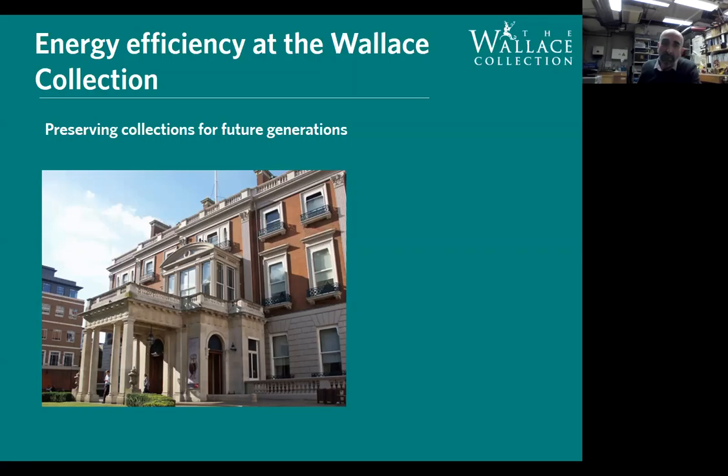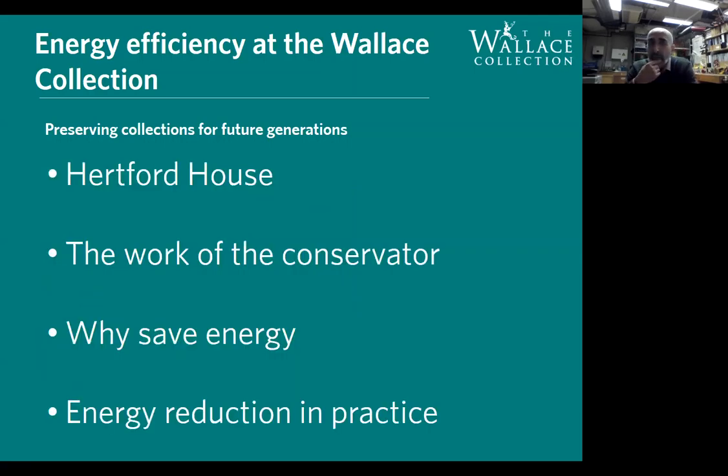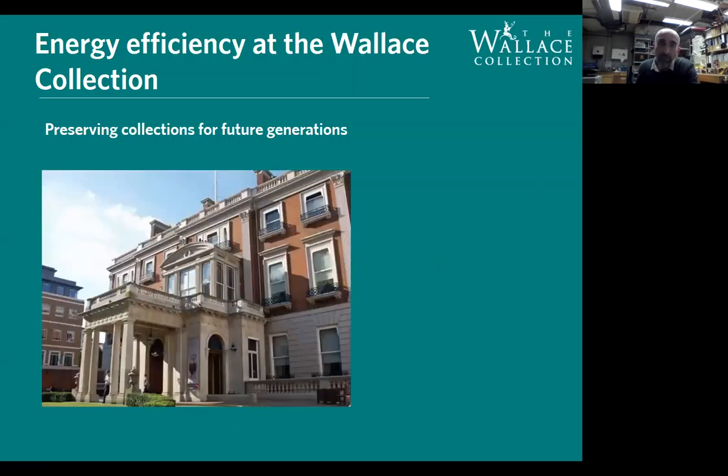I'll show you the plan of tonight's talk: Hertford House, my work as a conservator, why save energy, and energy reduction in practice. When it was converted to museum in 1898 and opened as the Wallace Collection in 1900, it was one of the biggest bequests ever given to the nation in terms of value — the artwork is literally worth billions of pounds. It didn't come with an endowment, so there was no money attached to it, but the artwork is just incredible.